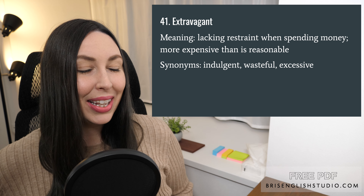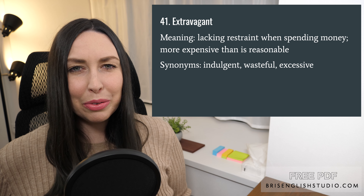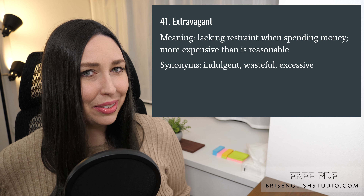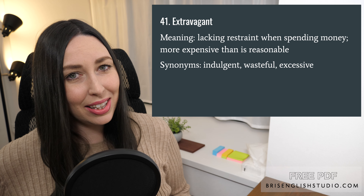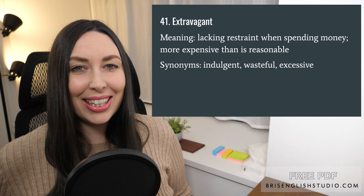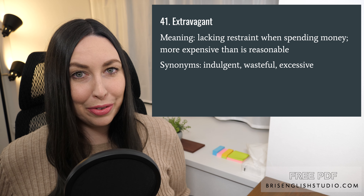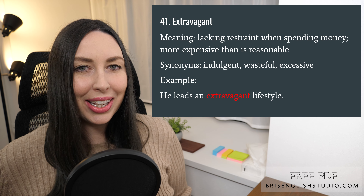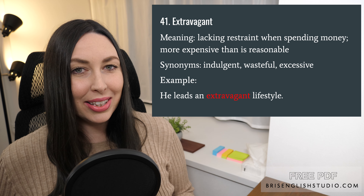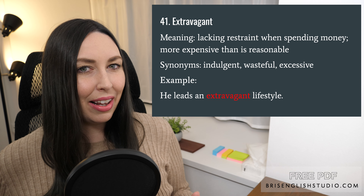Number forty-one: extravagant. Extravagant means lacking restraint when spending money, or more expensive than is reasonable. We can also say indulgent, wasteful, and excessive. He leads an extravagant lifestyle — he's probably going out to really expensive restaurants, buying brand name clothing, and spending a lot of money.